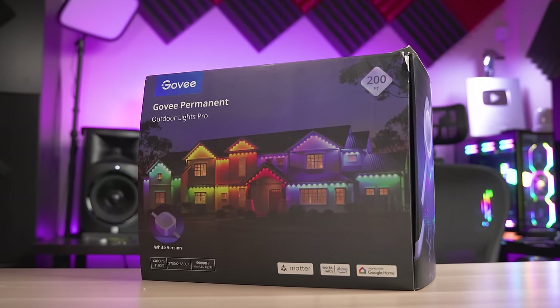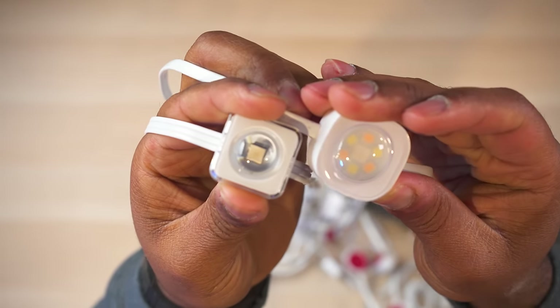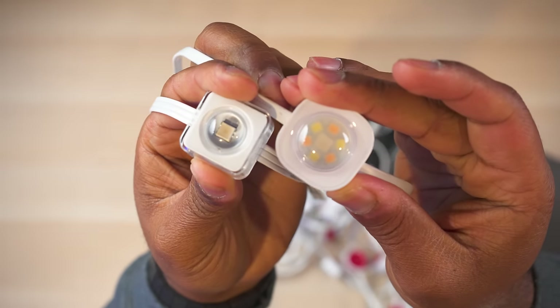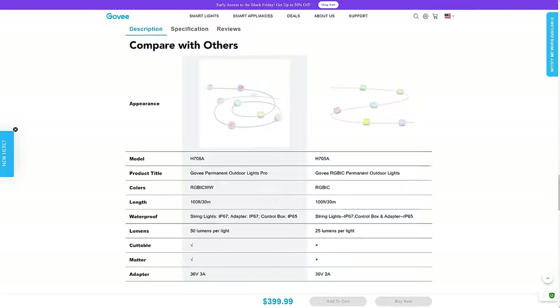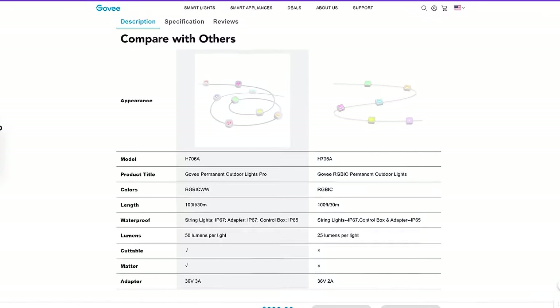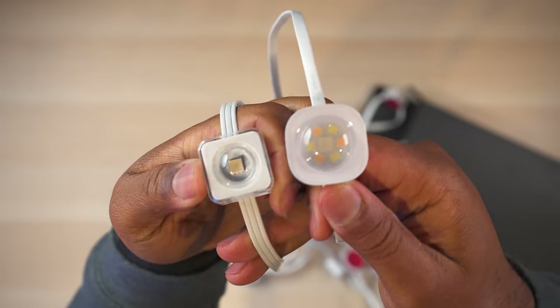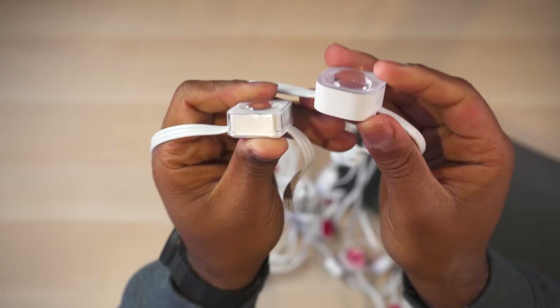The biggest difference between the two versions is that the Pro kit has a total of seven individual LED pixels with the addition of dedicated white and warm white LEDs for more efficient and significantly better looking white light compared to the non-Pro kit. This also results in a higher brightness rating of 50 lumens per light versus 25 lumens per light on the non-Pro kit. The Pro version also has a different lens design, which results in slightly better light dispersion.